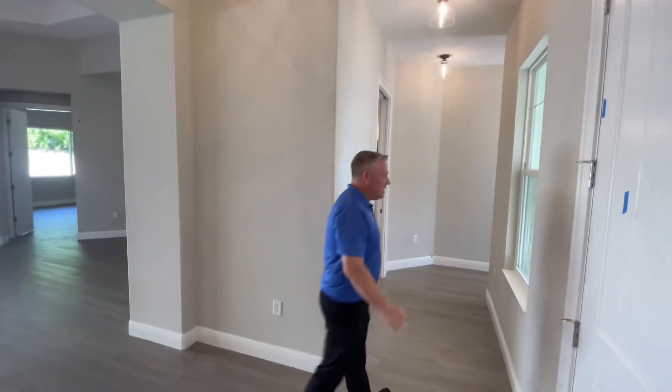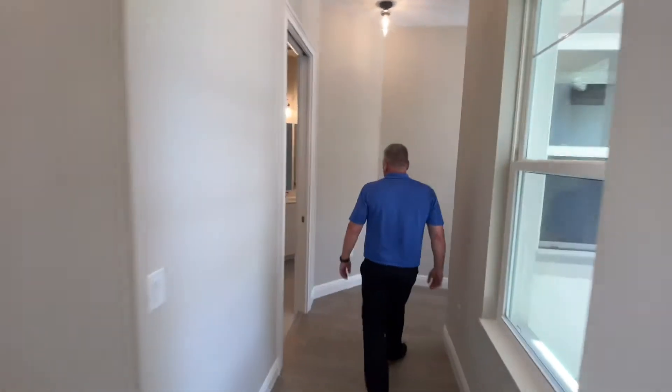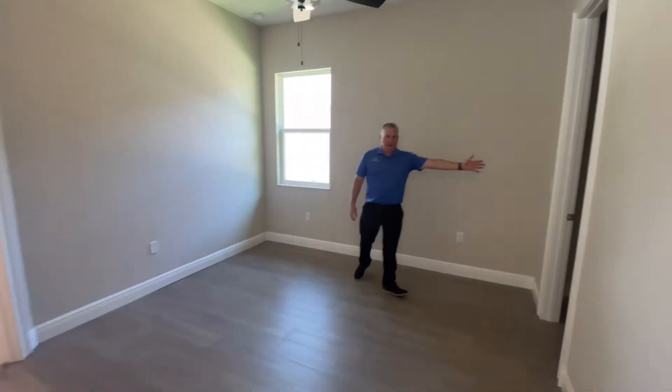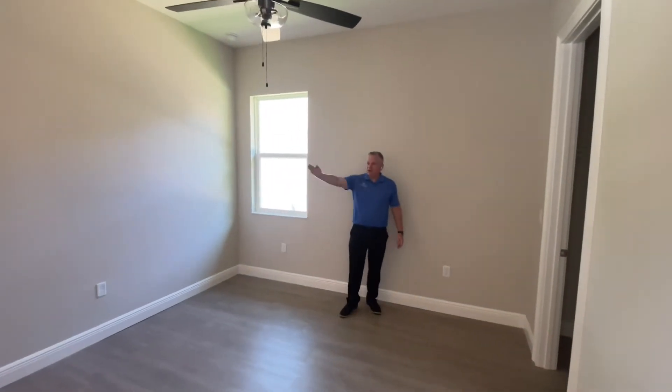Follow me into one guest wing of the house. This beautiful guest bedroom suite features its own walk-in closet and, as I mentioned earlier, has private access to its own bathroom.